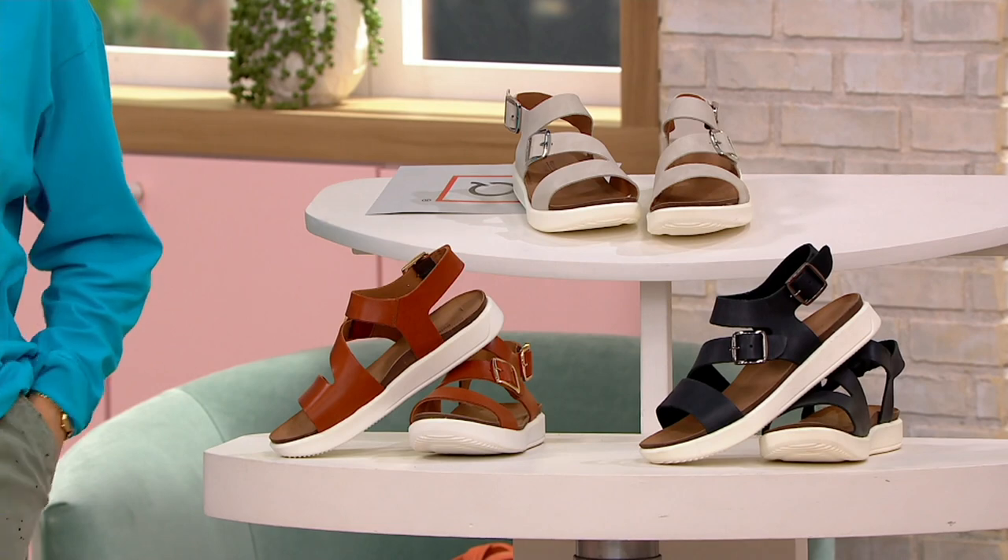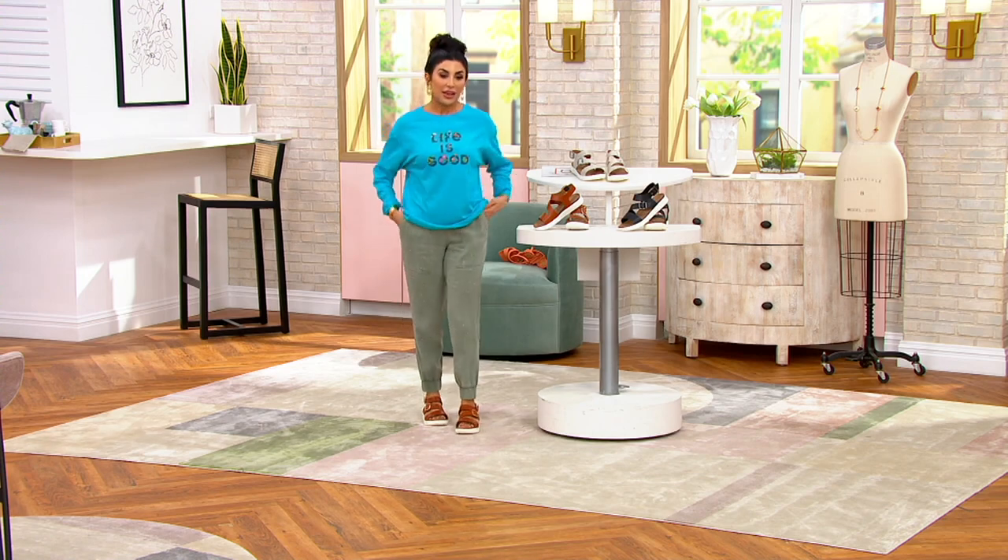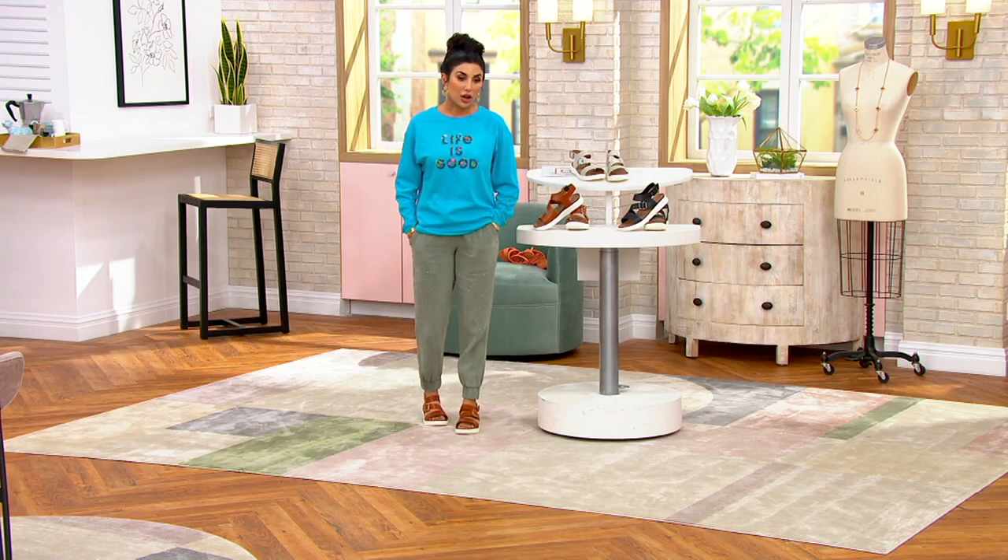I want to remind you of how we started the show — that was with my Life is Good top. One of the colors is almost gone if not gone now, so it's relaxed.